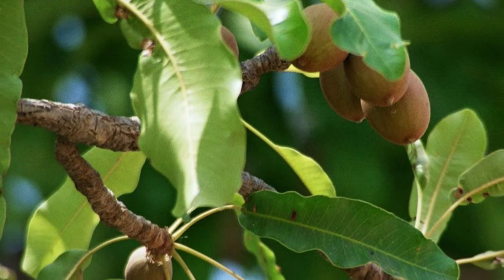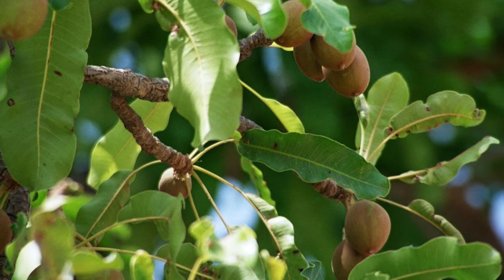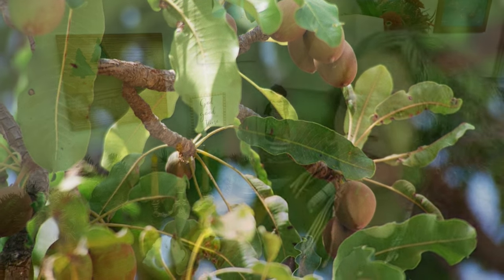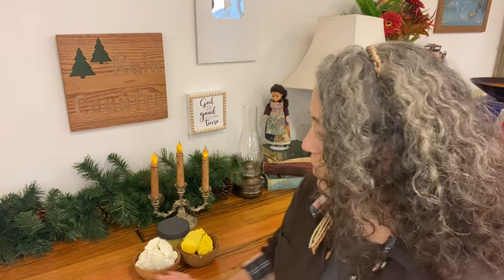Shea butter comes from the nut of the shea tree and is native to West Africa. You can actually find shea butter in many different shades, but its natural color is going to vary from an ivory to a light yellow. I've had both. This last batch I got I'd never seen this color before, and it kind of freaked me out because it was one I got from Halal Every Day, and it said it was a product of Ghana — pure and natural.